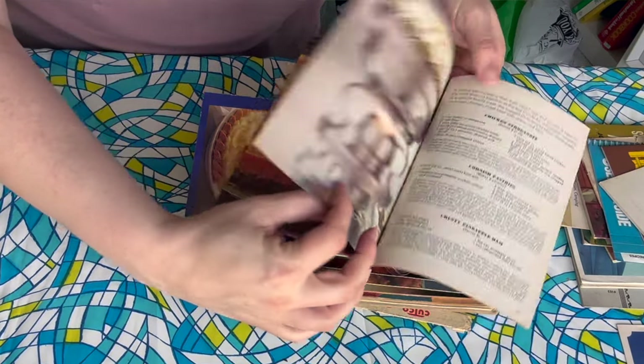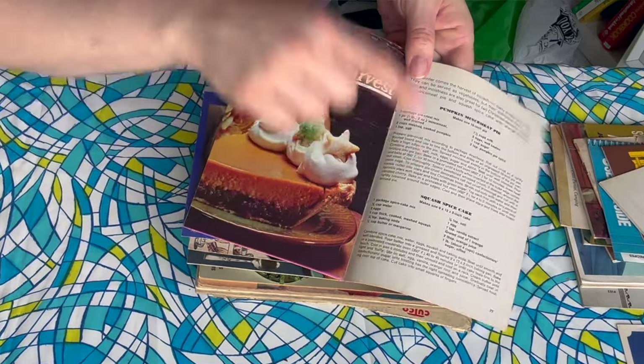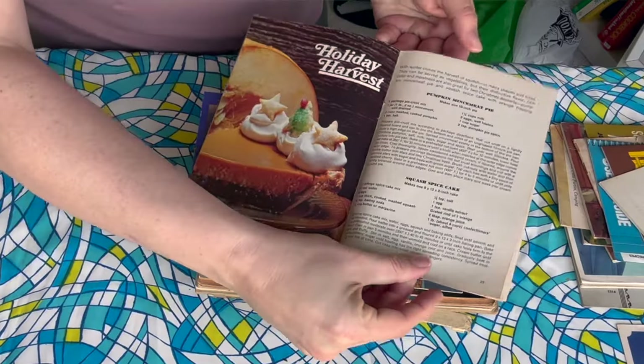Holiday Harvest — Squash Spice Cake. I probably would love that. I actually love squash incorporated into cakes and pies and stuff. My grandma used to make a really delicious squash pie. My grandparents grew a lot of their own fruits and vegetables, and sometimes they would grow different squash that would cross pollinate and make a whole new squash that doesn't exist, that you can't just go buy. And sometimes those squashes were amazing.